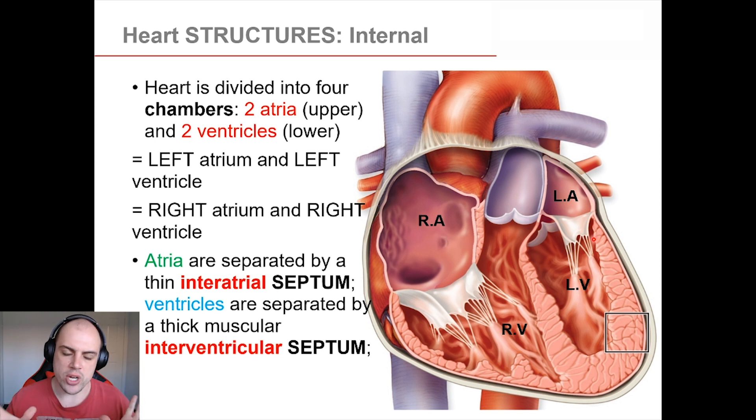Looking at the external structures is all well and good, but it's much more important that we spend some time looking at the key internal structures. When looking at the heart, there are four main chambers. We have our atria up the top and our ventricles down at the bottom — the right atrium and left atrium, and the right and left ventricle. It's important to note that we are viewing this from an anterior point of view, so if we flipped it 180 degrees, the right side would be on the right-hand side.